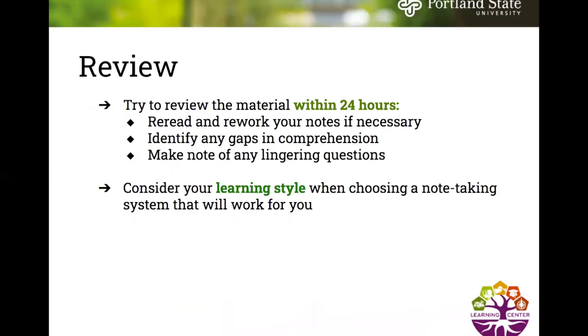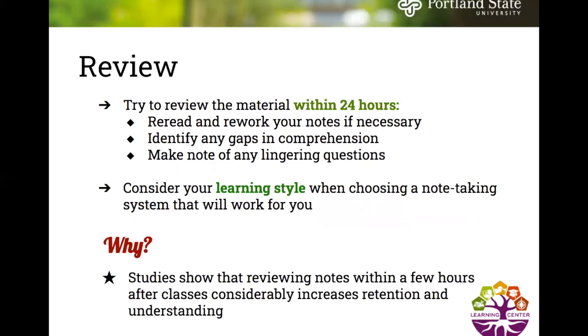The next step in the study cycle is to review. Try to review the material within 24 hours — reread and rework your notes if necessary, identify any gaps in comprehension, and make note of any lingering questions. Consider your learning style when choosing a note-taking system that will work for you. Studies show that reviewing notes within a few hours after class considerably increases retention and understanding.